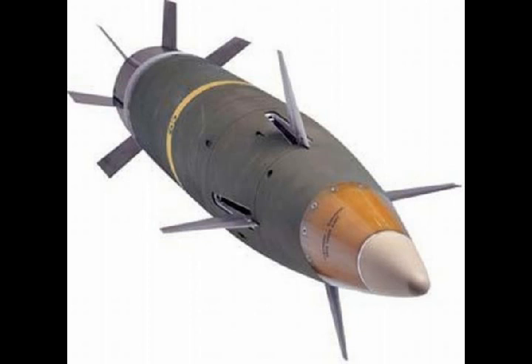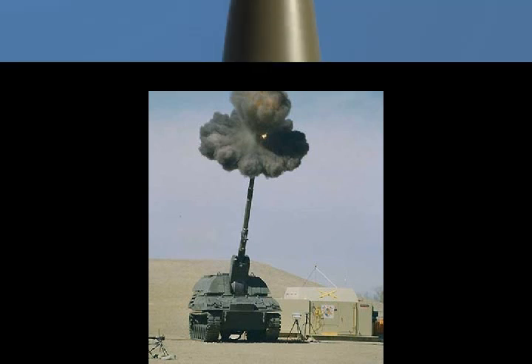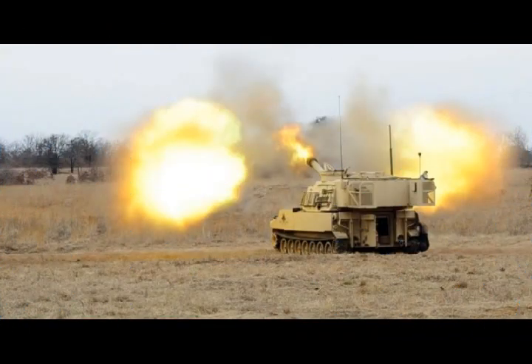The Cannon Delivered Area Effects Munitions is a new 155mm artillery round in development for the Army's M777 Howitzer, M109A6 Paladin Self-Propelled Howitzer, and new M1299 Self-Propelled Howitzer. The high-tech shell will be able to guide itself toward its intended target, even in areas where GPS is jammed by enemy forces.